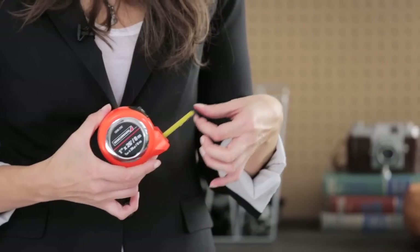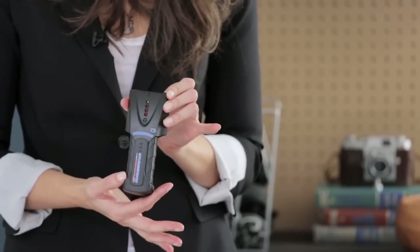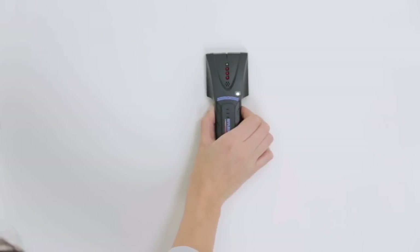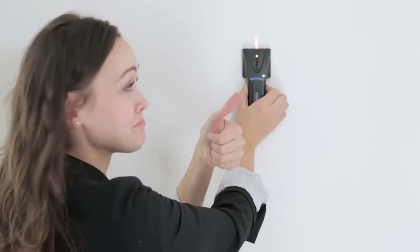I don't go anywhere without a measuring tape — I literally have one in my purse at all times. A stud finder is a great tool to have, especially if you want to hang pictures, shelving, or mirrors securely. This one scans through drywall as thick as three-quarters of an inch to find the edges of metal and wood studs.